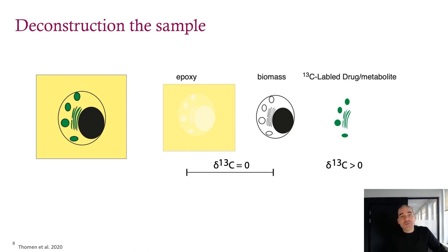To get a handle on this, we decided to deconstruct the sample and think about it in terms of its parts. We replace the water with epoxy — that's the first part. The second part is the biological material left over, which we call the biomass. The epoxy and the biomass should not be enriched in carbon-13, because all the extra carbon-13 should be in the third part: the labeled drug. Our thinking was that when all those components are together, the epoxy and biomass will dilute the drug signal depending on how much carbon they bring to the system. So if we could figure out the concentration of carbon in the epoxy and the biomass, we could use that number to scale our measurement to concentration. That was the theory, but we had to test it.